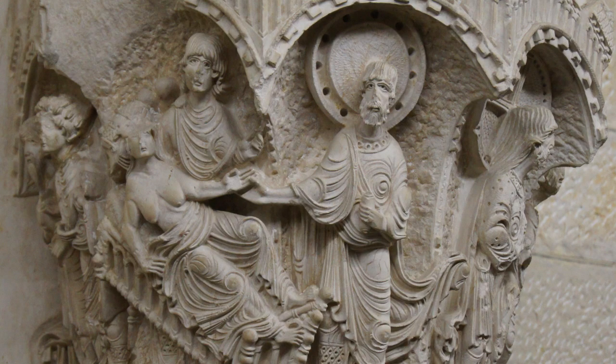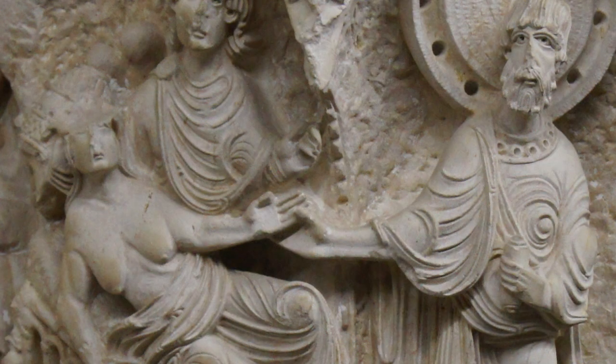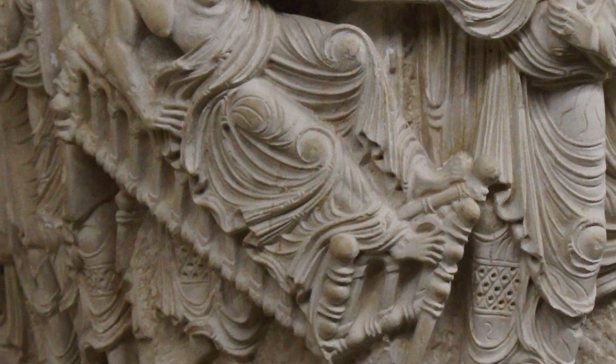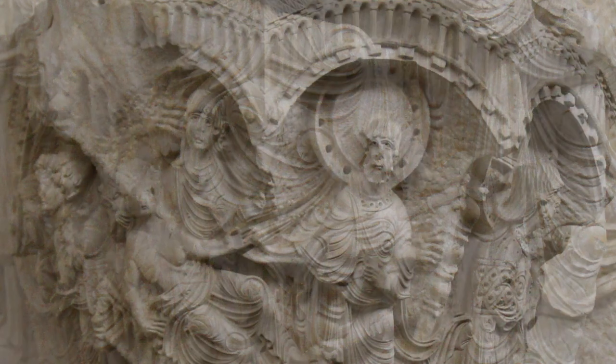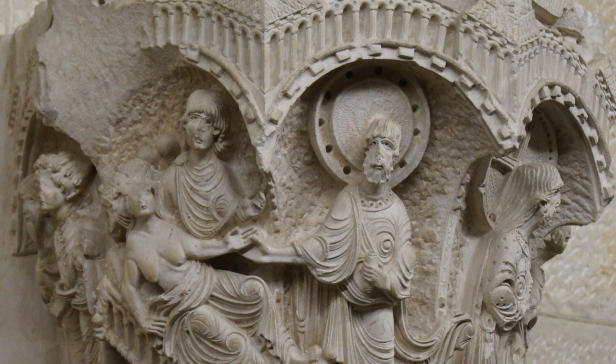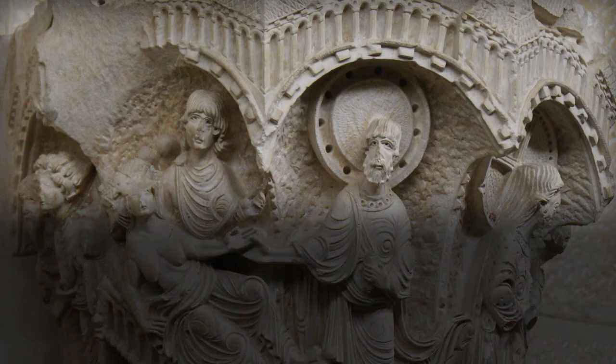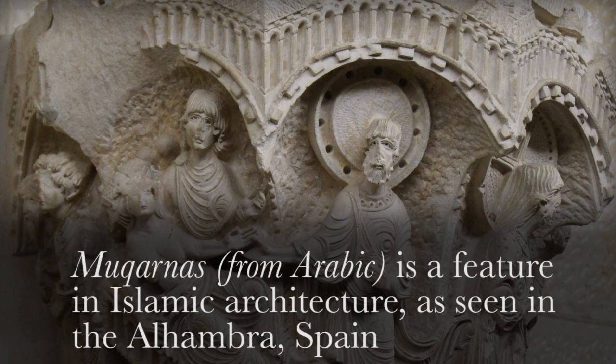This column capital from Nazareth shows St. Peter in the act of miraculously healing a woman, Tabitha, who is shown rising from the bed at a diagonal slant. This is a scene recounted in Acts chapter 9. Another interesting feature in this scene of St. Peter is the architectural frame around the top of the figures, which is a little different than those typically seen in the medieval West, and perhaps reflects the influence of Muqarnas, a feature in Islamic architecture.